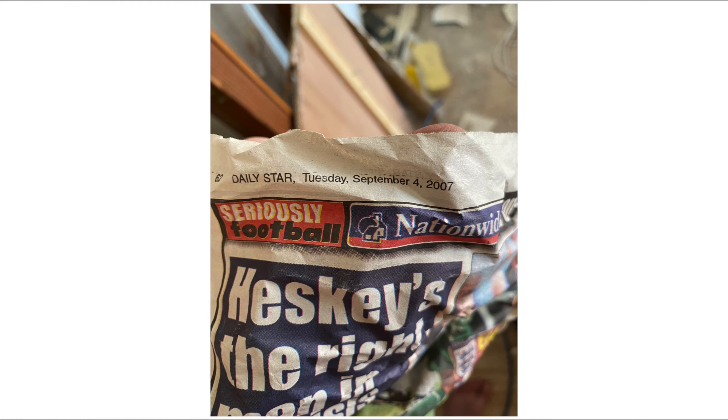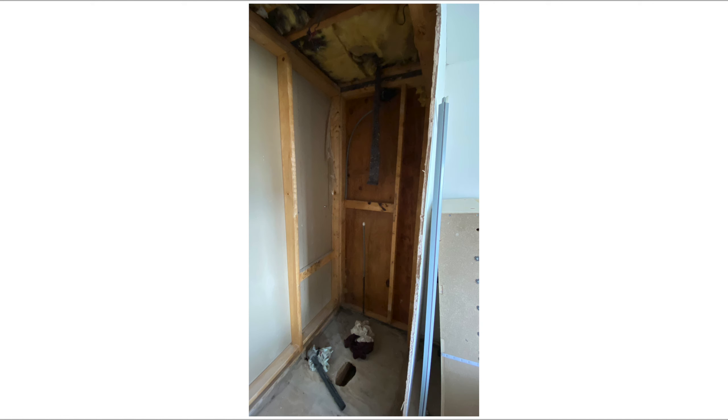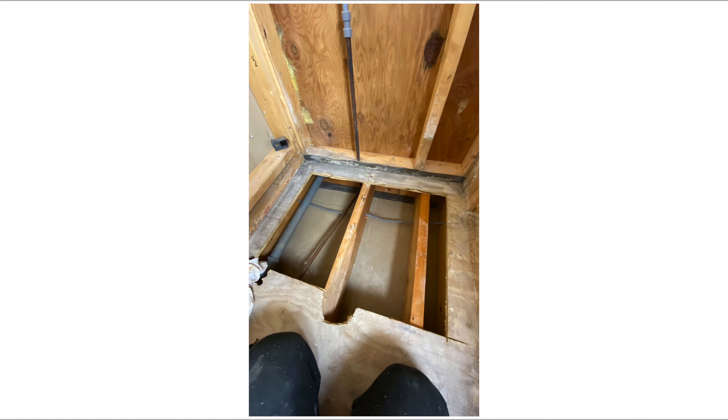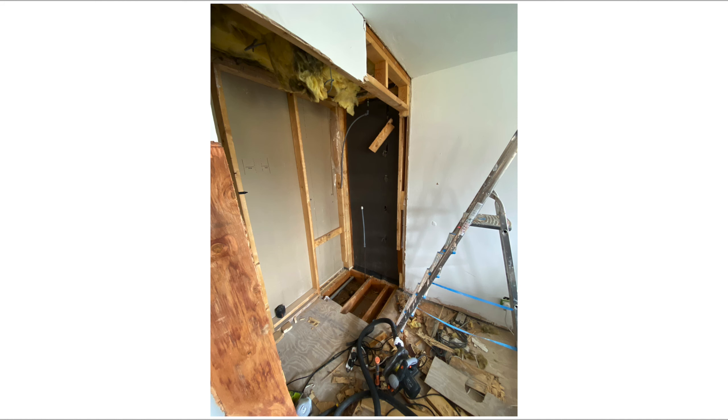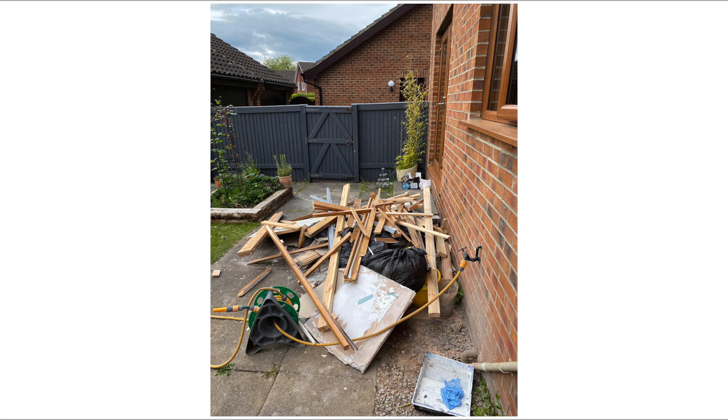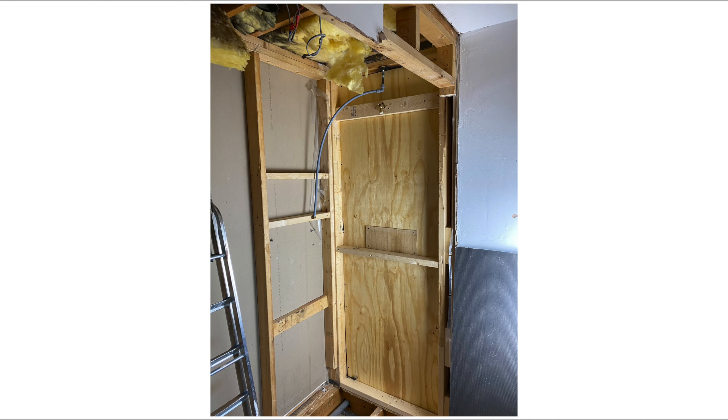I chucked the debris out the window. As I was pulling it apart, I found this old newspaper and I could tell the last time this was done was 2007, which I thought was really interesting. Look at the state of it — it's literally just plywood tiled on top, and that's supposed to be waterproof. So I'm cutting everything out, it all stinks and it's all rotten.